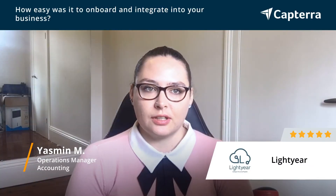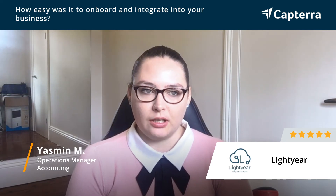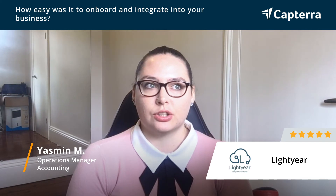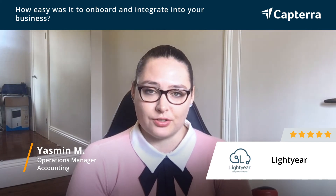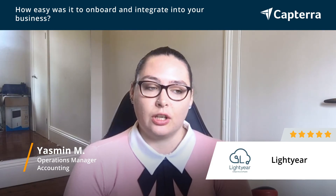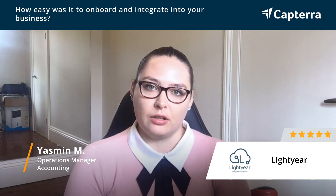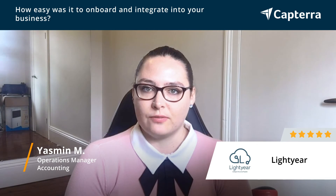So onboarding with Lightyear, for us, it was a very straightforward process. We had some training and understood how it all worked. We actually manage thousands of hospitality venues, accounting and bookkeeping across Australia and New Zealand. So we actually onboard individual clients onto Lightyear as well.